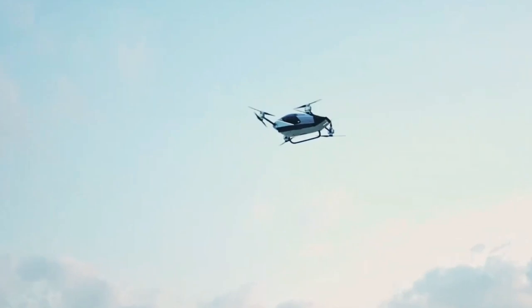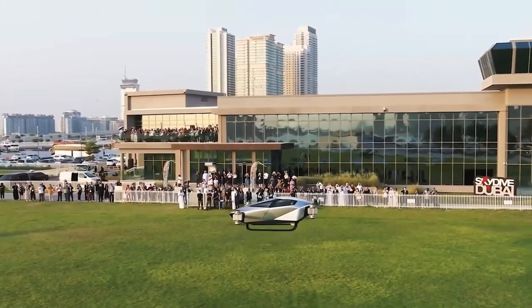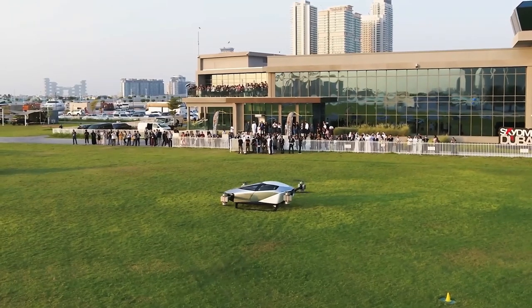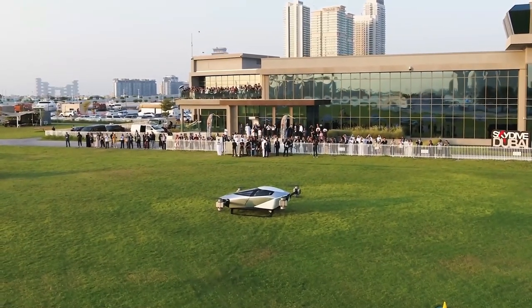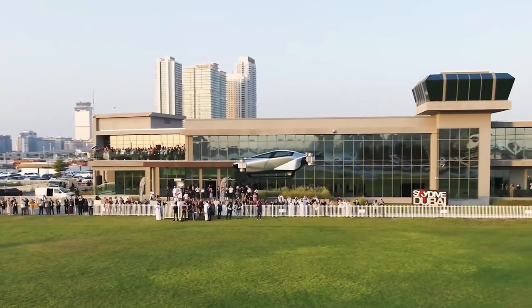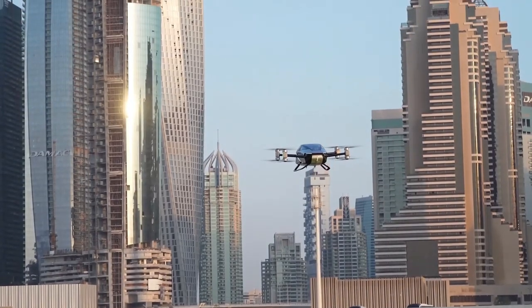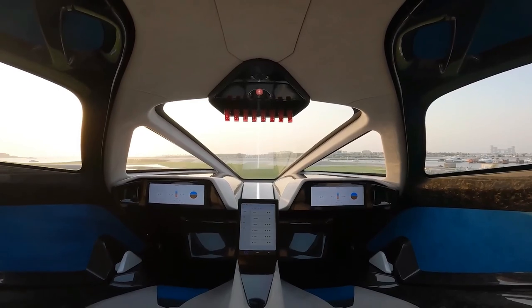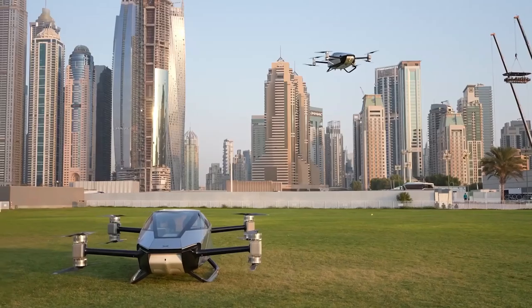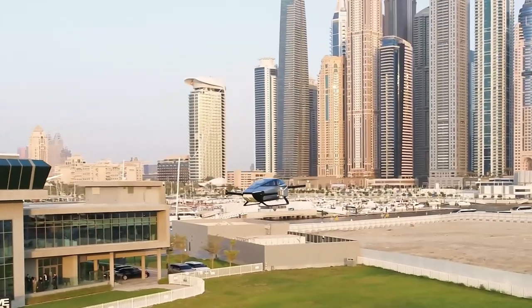But how was the Xpeng X2 Dubai flight made a reality? Embarking on a groundbreaking journey, the Xpeng X2 partnered with the Dubai Civil Aviation Authority (DCAA) to complete a rigorous operations risk assessment, paving the way for its spectacular debut flight in the skies of Dubai. A dedicated team of Xpeng Airot professionals meticulously gathered technical data from the X2's research and development team, crafting a comprehensive operation concept and manual for the X2's demonstration flight, all while adhering to the highest international standards. With the support of the Sanad Academy and the DCAA, the team crafted a robust risk mitigation plan, ensuring the X2's first public flight was executed seamlessly and safely.